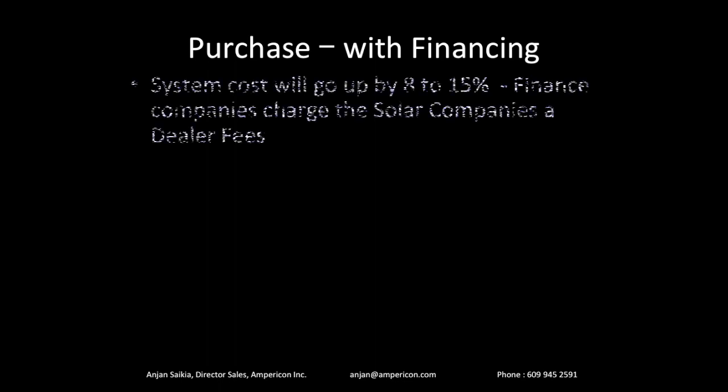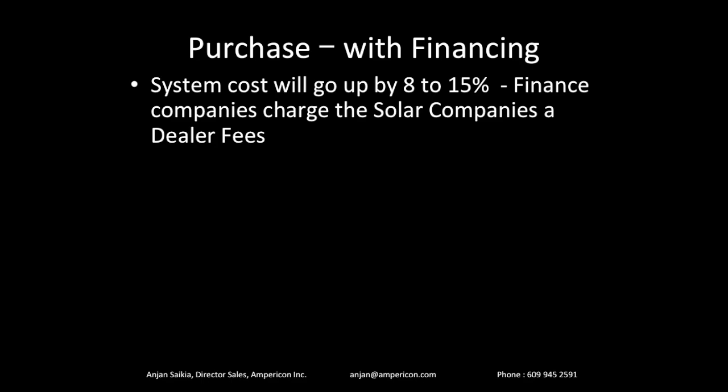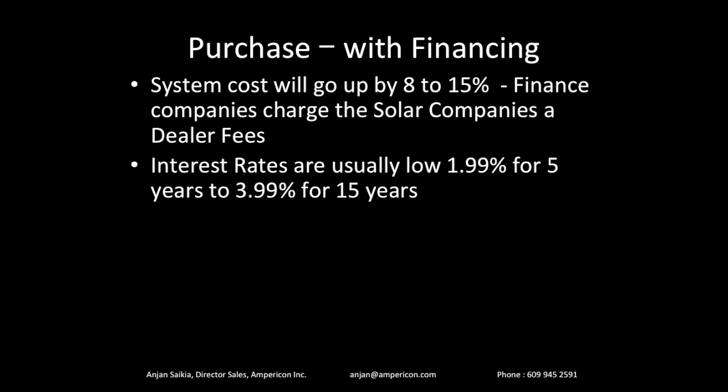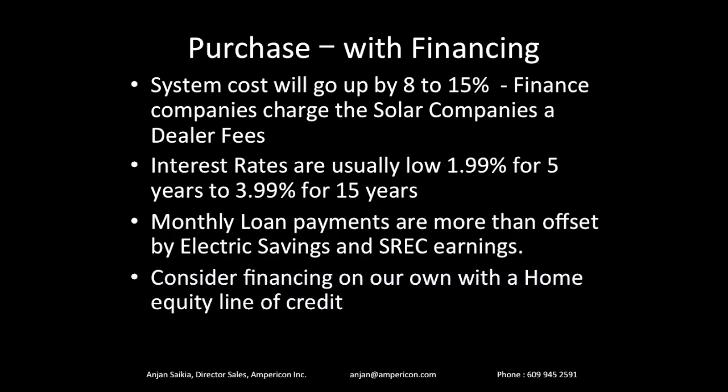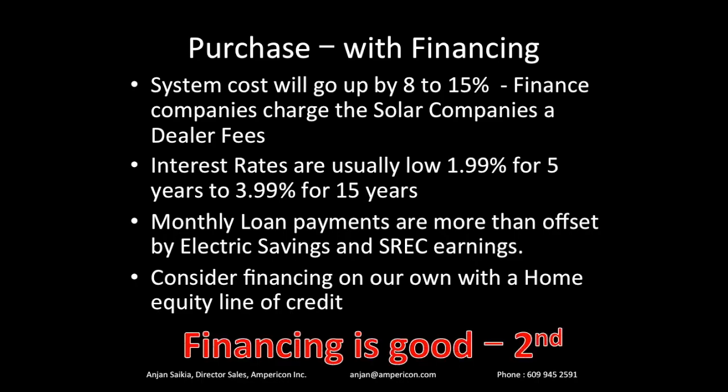You could also buy with financing. The same system that costs $28,000 will be 8% to 15% more expensive because finance companies add dealer fees. But it still makes sense since interest rates are low — 1.99% to 3.99%. Even though you pay a little more, the monthly installments are very low and will be more than offset by your electric savings and SREC earnings. If your loan payment is $150, you might earn $150 to $180 from SRECs plus save another $100 on your electric bill — you end up making money each month, not spending it. Purchasing through financing is great. You can also use your own home equity line of credit to avoid dealer fees.